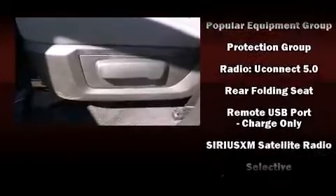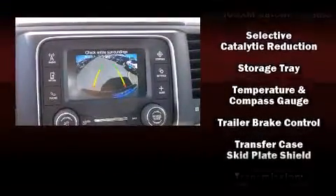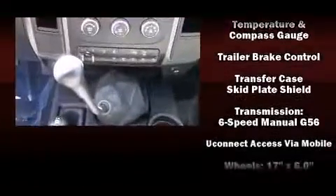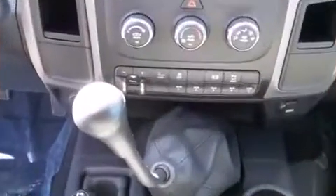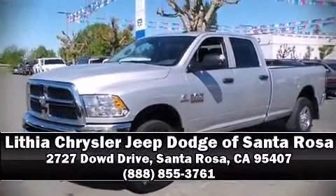Ignition disabling and four-wheel disc brakes with ABS ensure safety and maximum capability. Self-leveling rear suspension maintains optimal driving geometry. Please don't hesitate to give us a call.